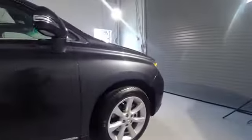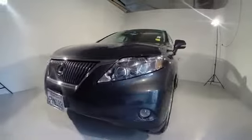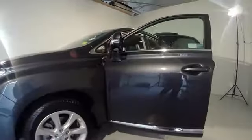Traction control, power passenger seat, navigation system, dual airbags, air conditioning, power steering, four-wheel disc brakes, fog lights, security system, power windows, backup camera.